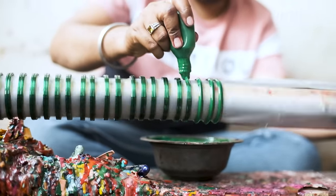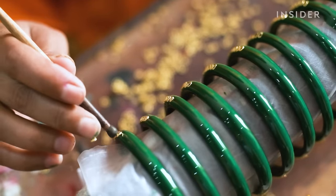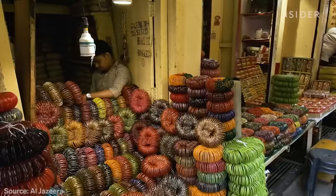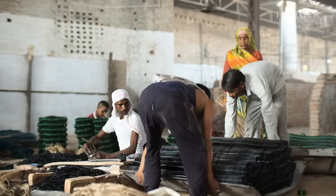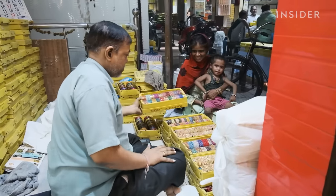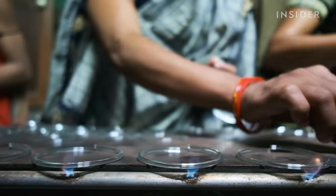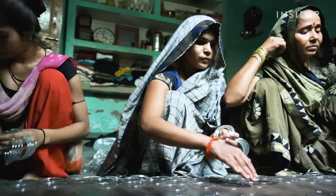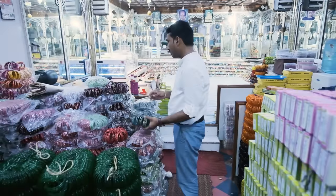Glass bangles are one of the most popular types of jewelry in India. The city of Ferozabad is the largest manufacturer in the world. Thousands of people here work in the industry, making, decorating, and selling bracelets. It can take 16 hours to make one, and they're extremely fragile. So how do artisans mass-produce millions of bangles and keep them intact before customers buy them?